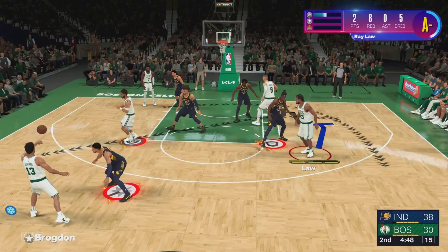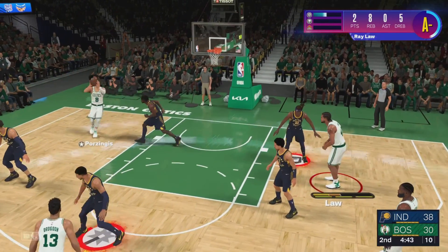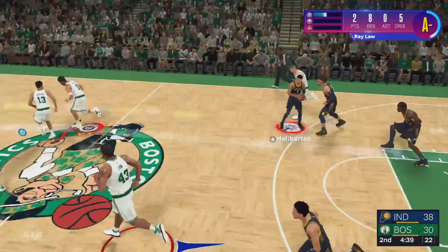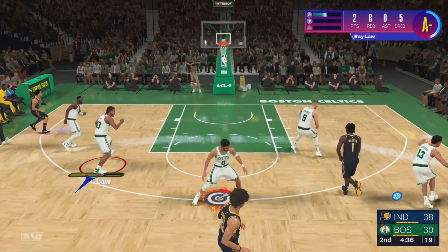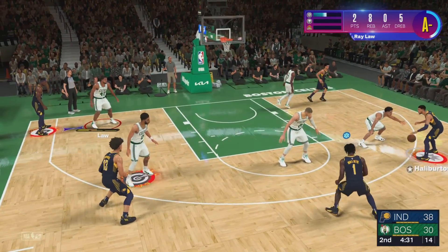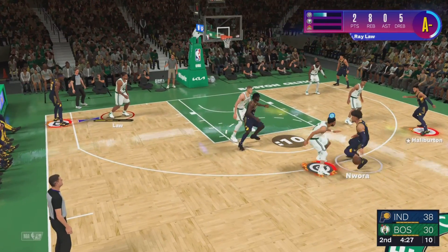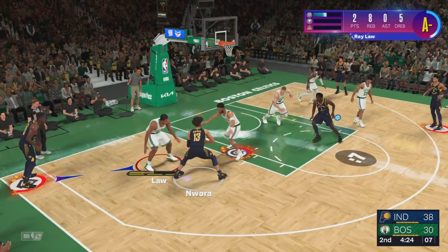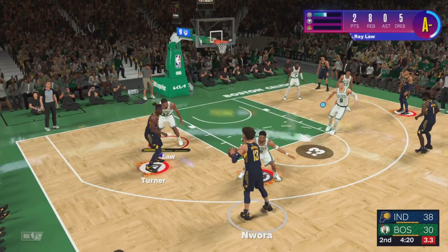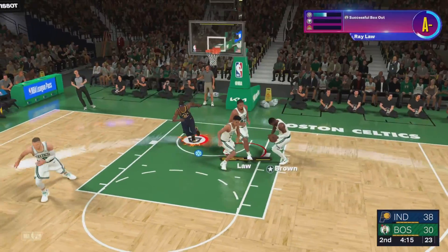Smart ball movement. Pass to Tatum. Here's Porzingis over Walker — again the miss by the Celtics. Halliburton against Brogdon. Just over three and a half minutes of play in the second quarter. Moreau the pass to Turner — four on the clock. Shot on the way — no good, off the back of the rim. Celtics trail by eight.